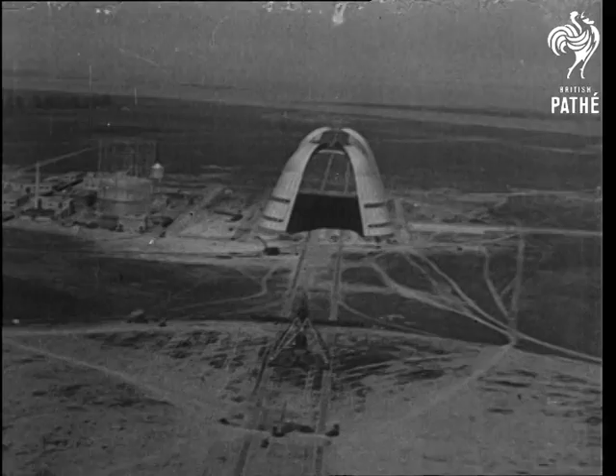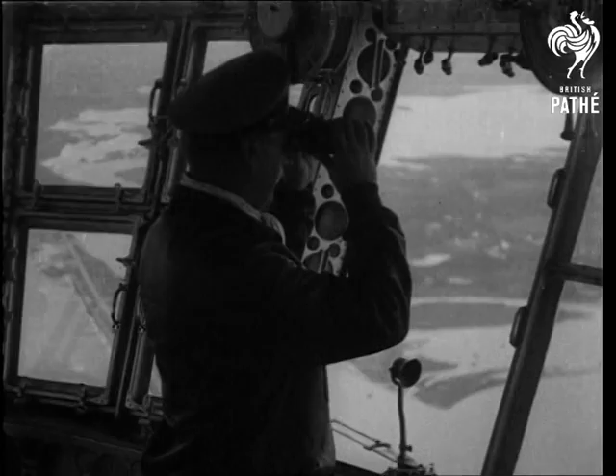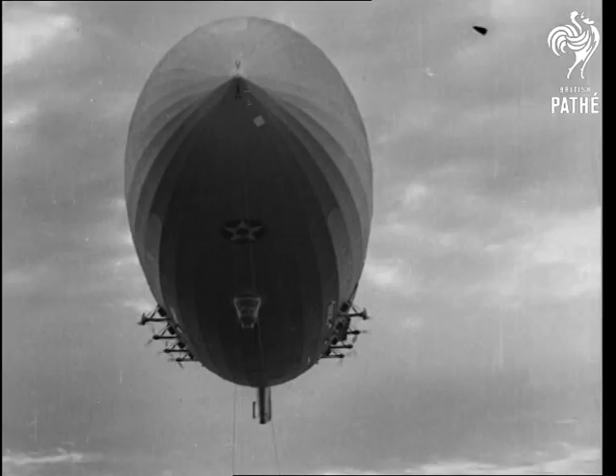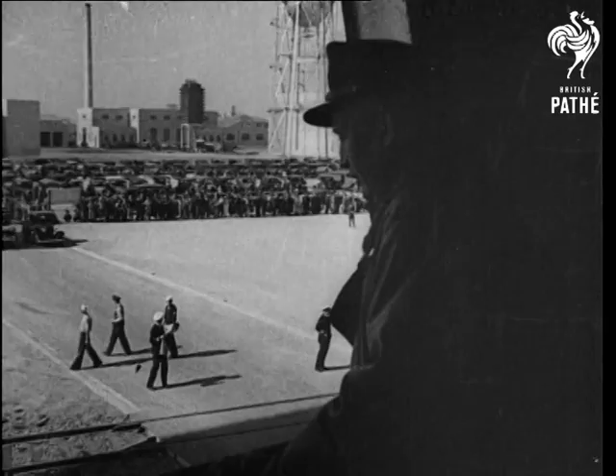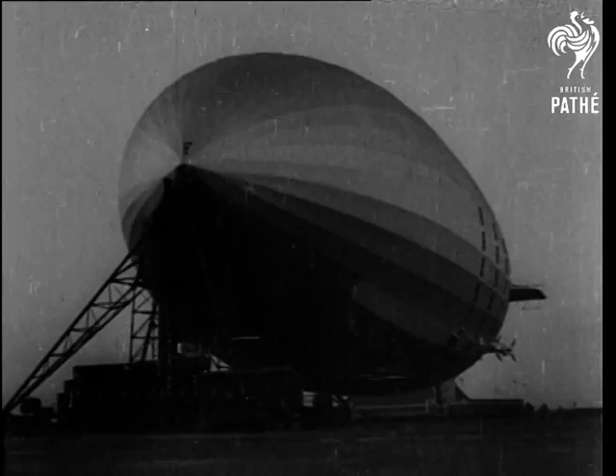Cruising at 60 miles an hour, we approach Sunnyvale, the Macon's permanent home. As we draw near, every man aboard is at his station, for nosing the dirigible down to her mobile mooring mast is a delicate job. Mooring under the direction of Commander Dressel, we land safely — the end of a perfect trip.